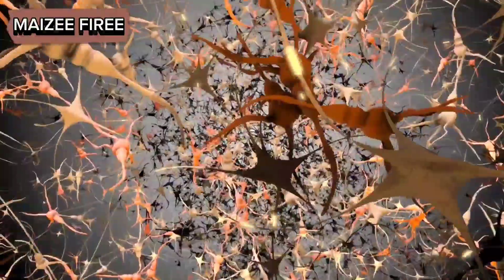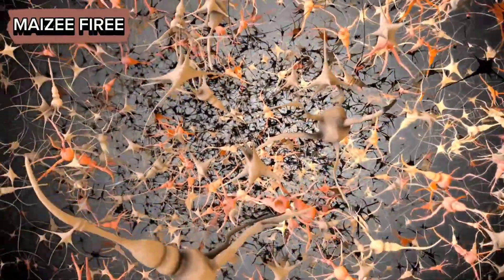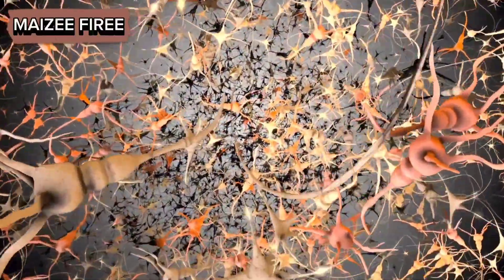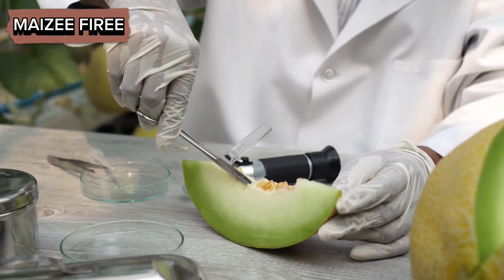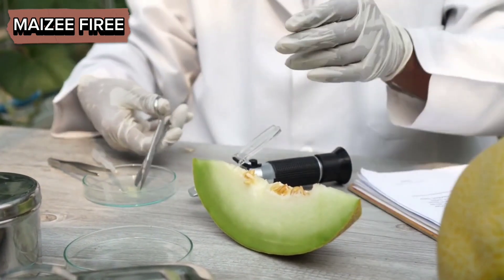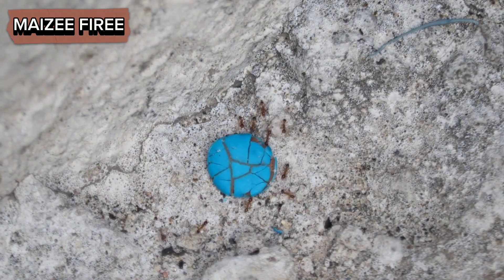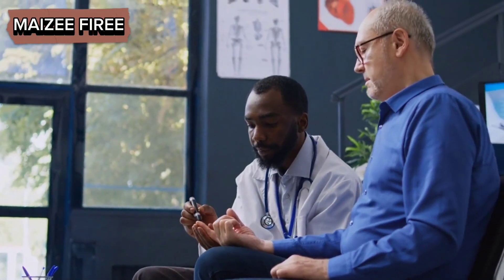The gustatory receptors are proteins embedded in the membranes of sensory neurons. When sugar molecules bind to these receptors, it initiates a cascade of biochemical reactions that result in an electrical signal being transmitted to the ant's brain. Once an ant detects a sweet substance, it will often ingest a small sample to further evaluate the quality of the food. The ant uses its mandibles to manipulate and consume the substance, which allows it to taste the sweetness directly. This process provides additional confirmation that the food source is rich in sugars.